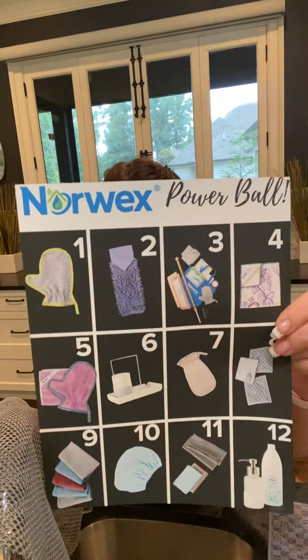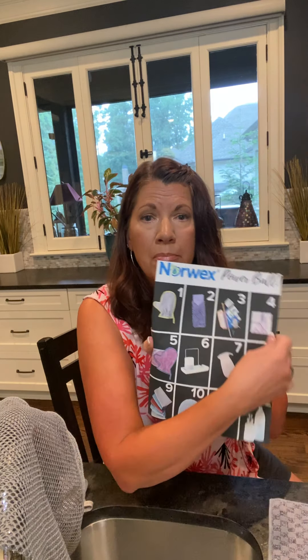Number one: this is a limited edition fruit and veggie scrub cloth — it's a mitt. Slide it on your hand, run it under the water, and you've got your carrots, your potatoes, and just scrub them. The scrubby texture will take off all the dirt, grime, pesticides, and residue. It'll actually peel most of a potato, peel a carrot, and take all the silk off corn on the cob.